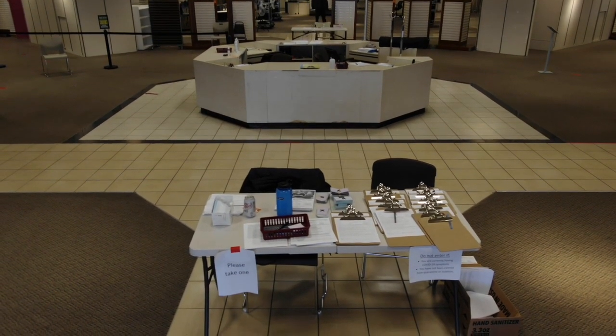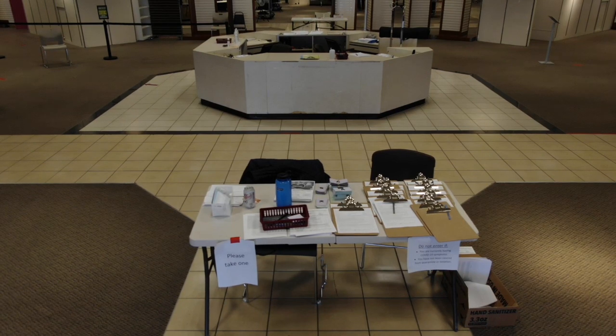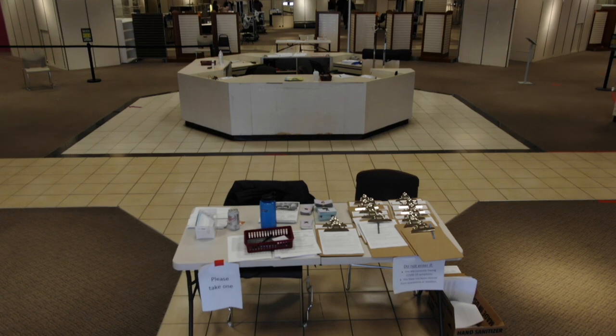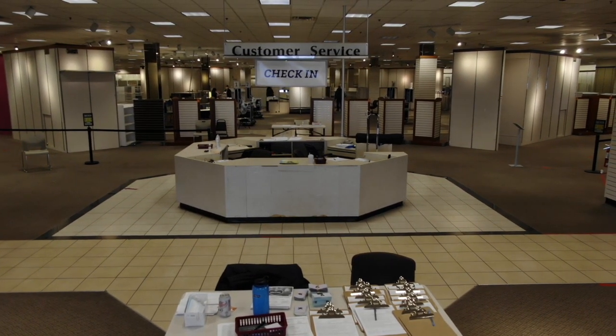Please remember not to come in until 15 minutes before your scheduled appointment. If you have mobility issues, please let the front desk staff know and they will assist you with closer seating or a wheelchair.